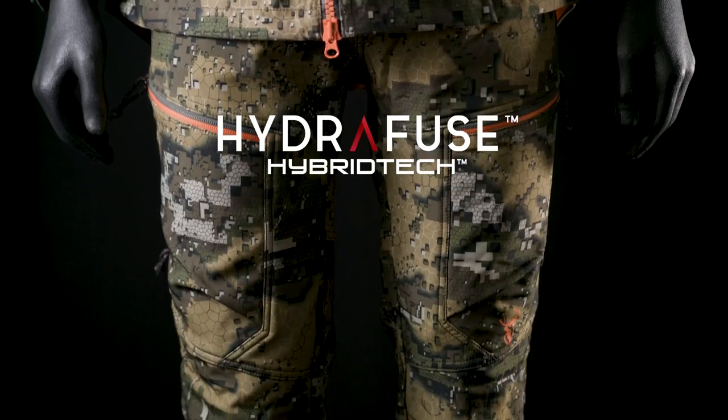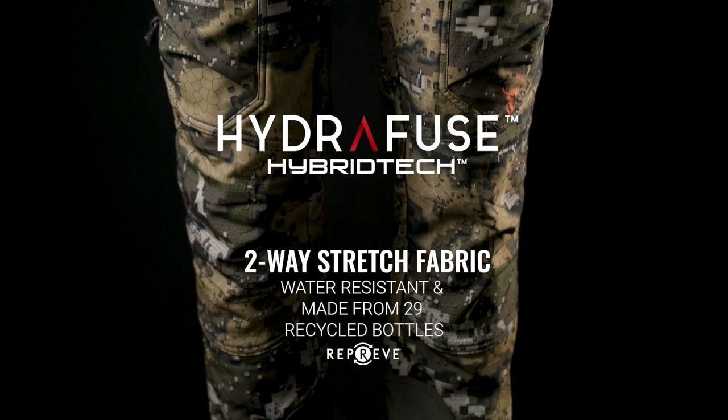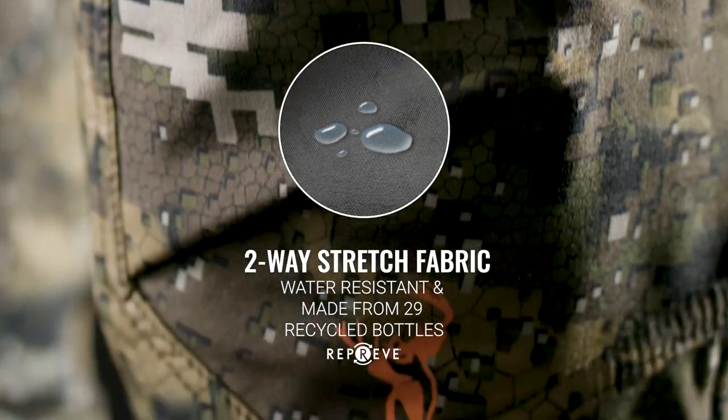Hydrofuse Hybrid Tech 290 GSM two-layered fabric is made from recycled plastic bottles and has a two-way stretch water-resistant outer.